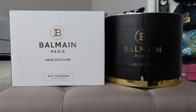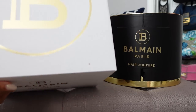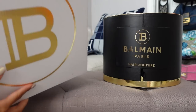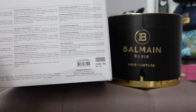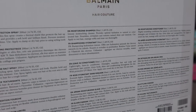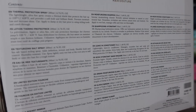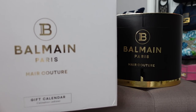I have both the calendar and the box to show you, because I believe there's a reason it was on sale — this was pretty beat up. The box is not in the worst shape but it's obviously a little beaten up. On the back it lists all the items inside if you wanted to take a look.